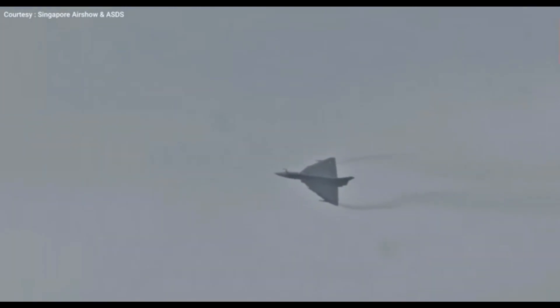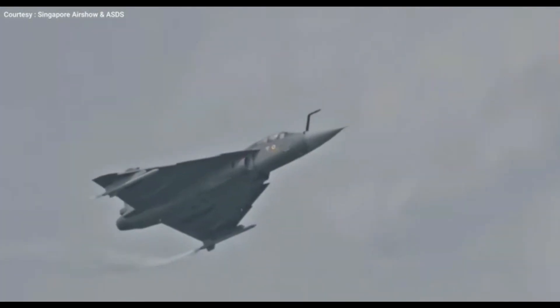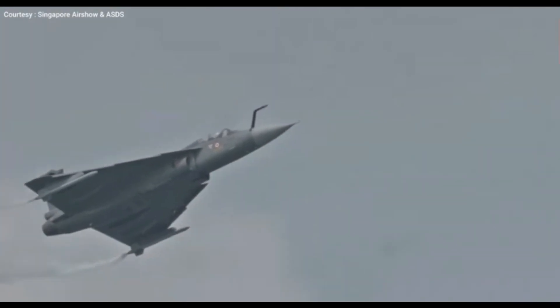The Tejas Mk-2 was created by Indian companies HAL and Aeronautical Development Agency. It is intended to be a multi-role fighter aircraft with the ability to carry out a variety of tasks, including air superiority, ground attack, reconnaissance, and electronic warfare.